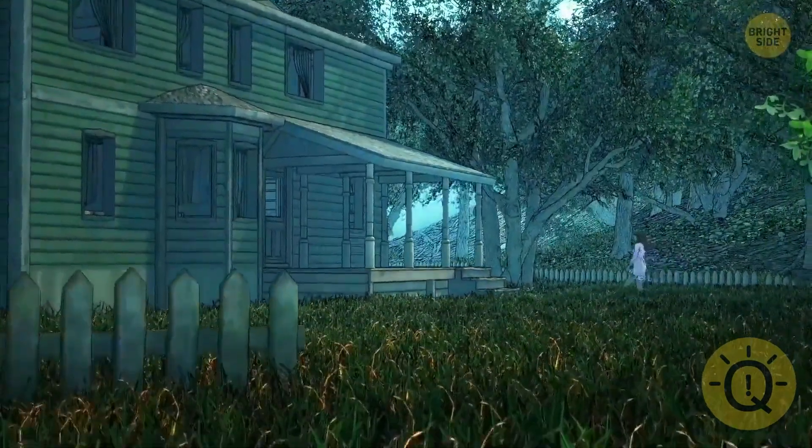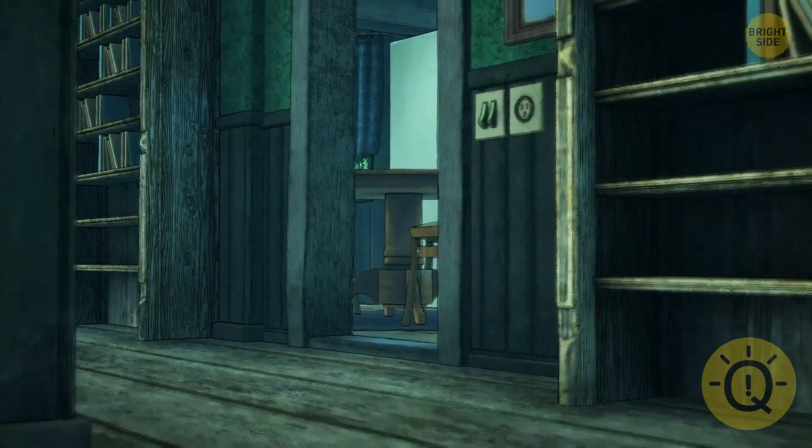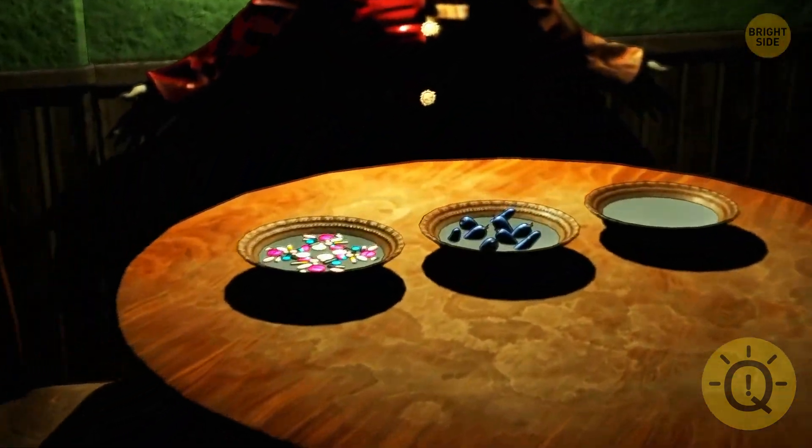Gemma entered a haunted house to take pictures, but suddenly someone closed the door and locked her inside. She spent the whole day in total darkness. Then the lights turned on and a creepy clown appeared in front of her. "There's a game I want to play with you," he said.